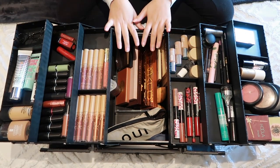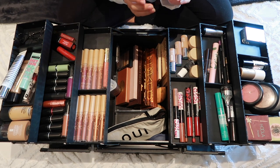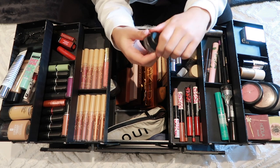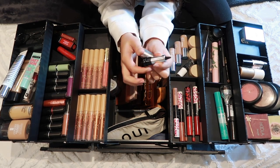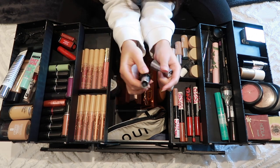When you open up my train case, this is what you see. Over here I have my MAC Black Track eyeliner gel — it's like a dip gel that comes in a little container. I also have this black eyeliner that my mom got in Dubai, and it is honestly the best eyeliner ever.